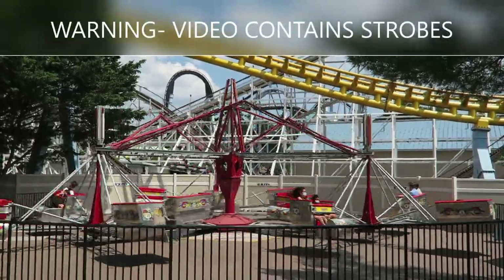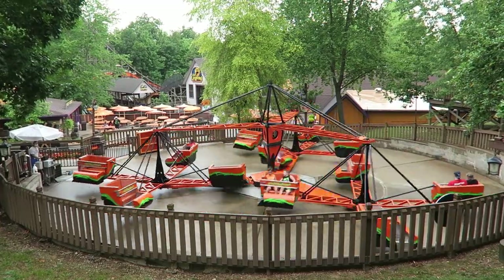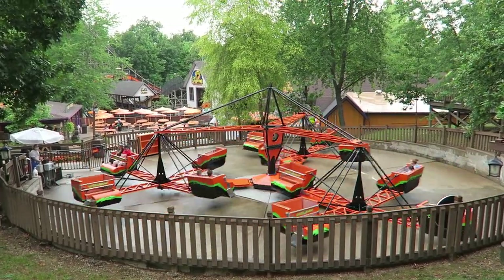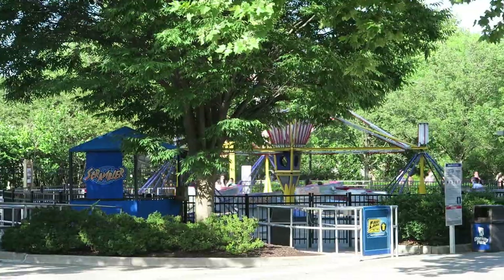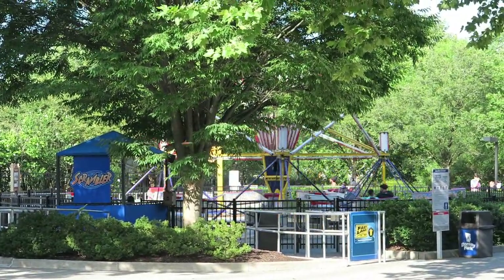Scramblers are one of the most popular flat rides around. The first scrambler was built by Richard Harris in 1938, and he later sold his patent to the Eli Bridge Company, who later went on to develop most of the scramblers we find today at amusement parks and carnivals.